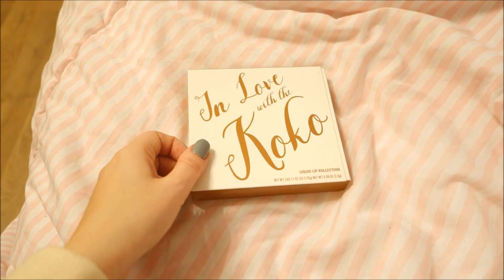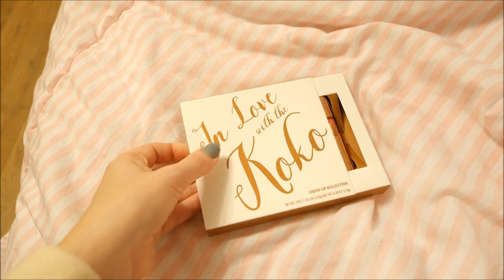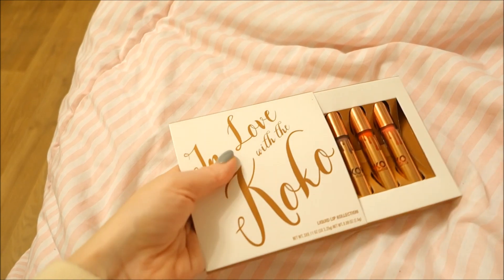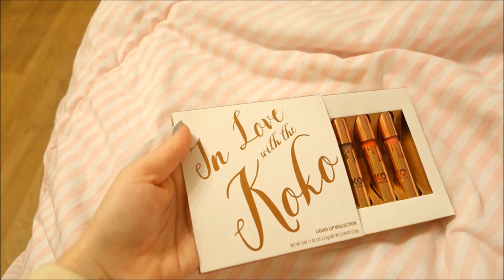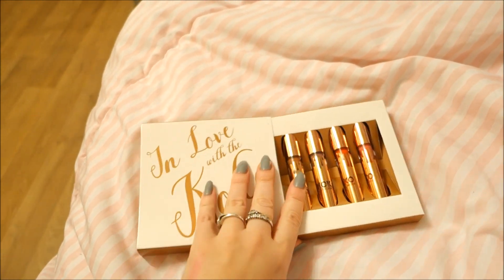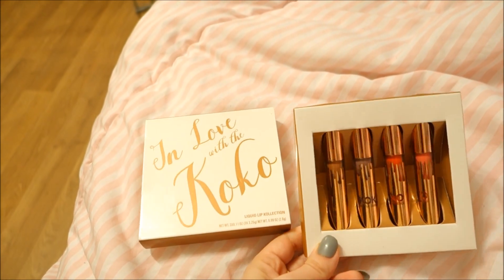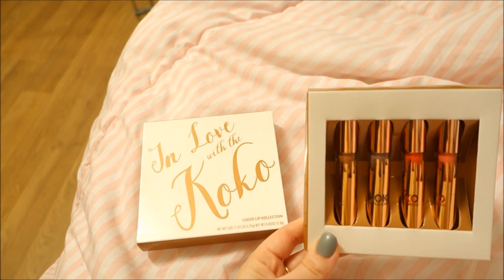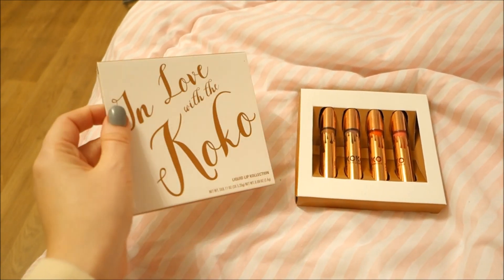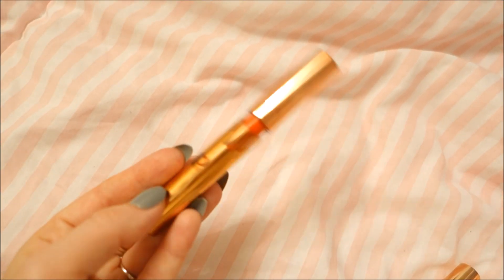Hi guys, welcome back to another vlog. Today I have In Love with Coco for you — a set of liquid lipsticks, very nice and beautiful. This is a Kylie Jenner collaboration with her sister Khloe Kardashian. We have this beautiful set of lipsticks with four colors, so everyone will find something they like. I'm gonna show you today and tell you what I think — I'm gonna swatch them, so stay tuned.